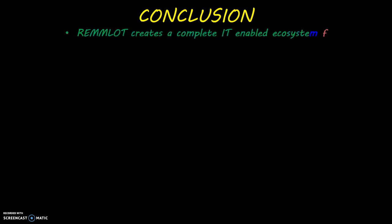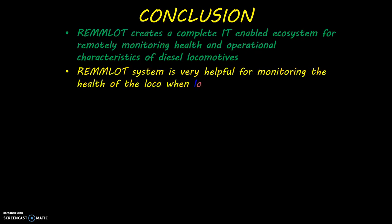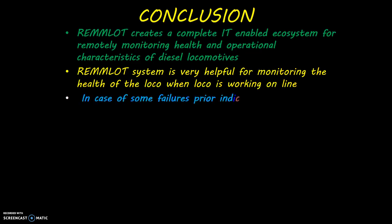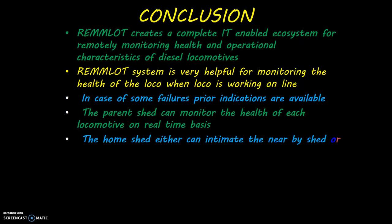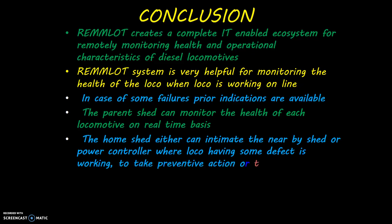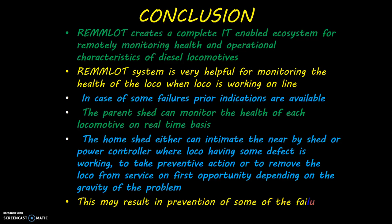In conclusion, RAMLOT creates a complete IT-enabled ecosystem for remotely monitoring the health and operational characteristics of diesel locomotives. It is very helpful for monitoring the health of the loco when working online, with prior indications available in case of failures. The parent shed can monitor the health of each locomotive on a real-time basis, and the home shed can intimate the nearby shed or power controller to take preventive action or remove the loco from service at the first opportunity, depending on the gravity of the problem. This may result in prevention of some failures online.